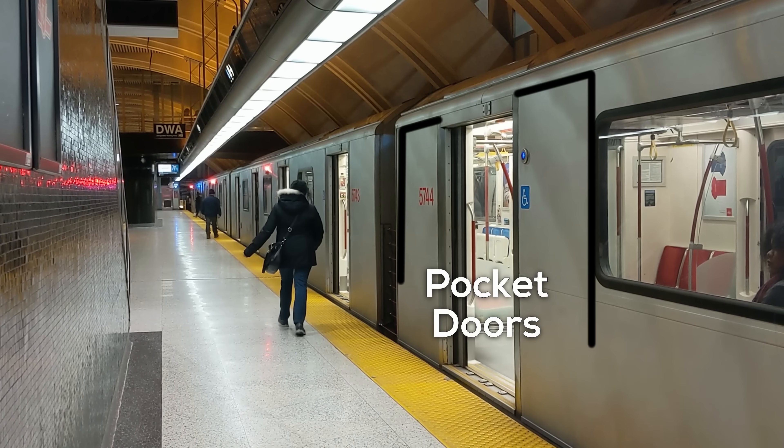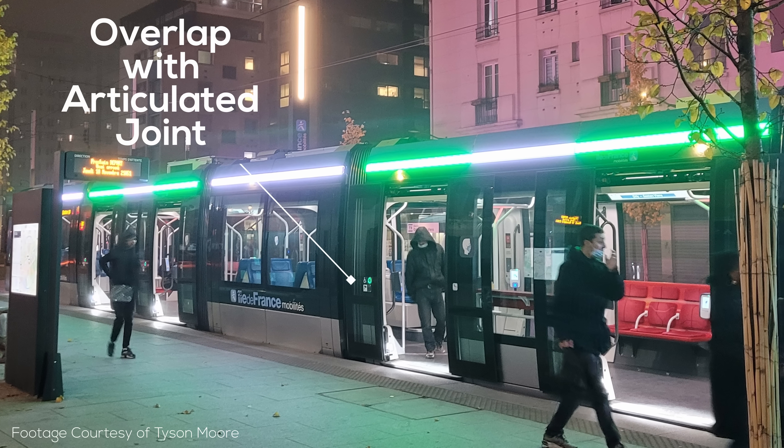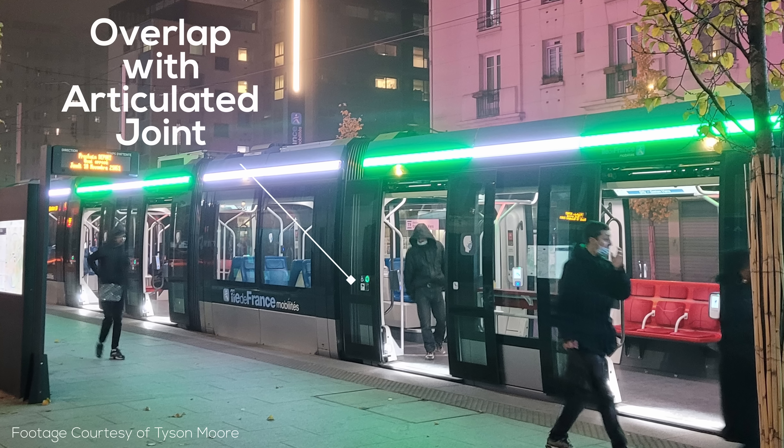Using pocket doors, as you often see on subway trains, is unattractive because light rail vehicles are relatively small and don't have a lot of space to work with. At the same time, with a plug-style door, the doors can come out of the vehicle's body and overlap with the articulating section — something you can't do with pocket-style doors.